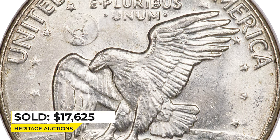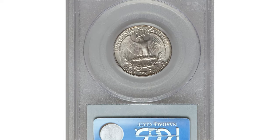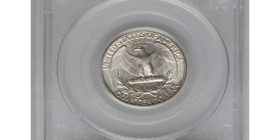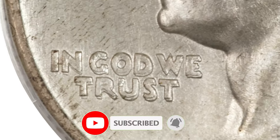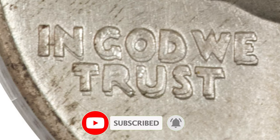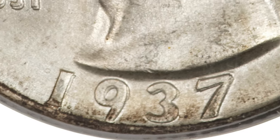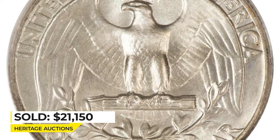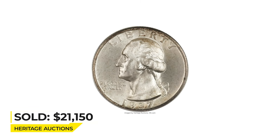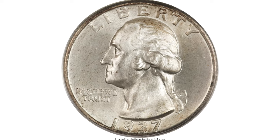This is a 1937 Washington Quarter in Mint State 66, the rare doubled die obverse variant. The surfaces are smooth and virtually mark-free, and a bit of soft silver-gray patina has gathered overall. Very strong doubling is noted on the motto and the digits of the date. As stated in the fifth edition of the Cherry Picker's Guide, this variety is considered one of the most important in the series. Sold for $21,150 at Heritage Auctions.